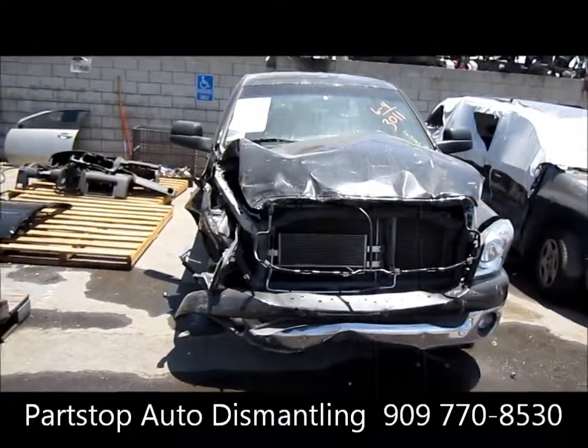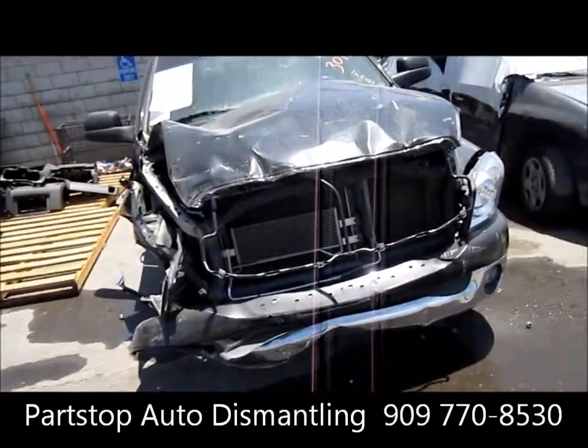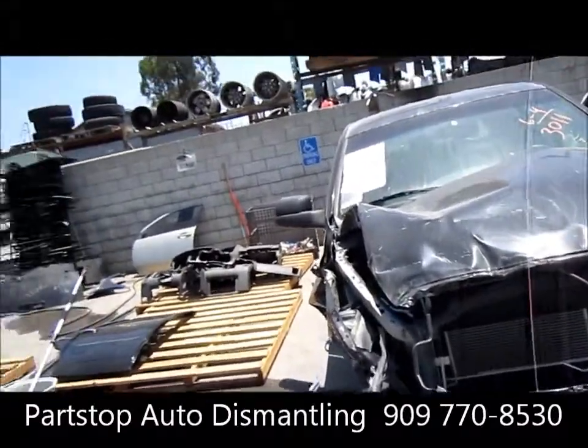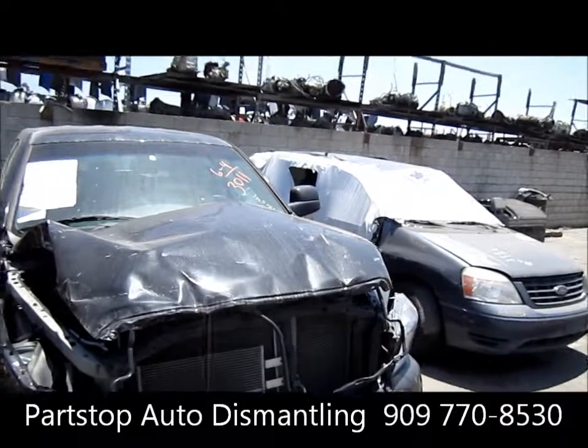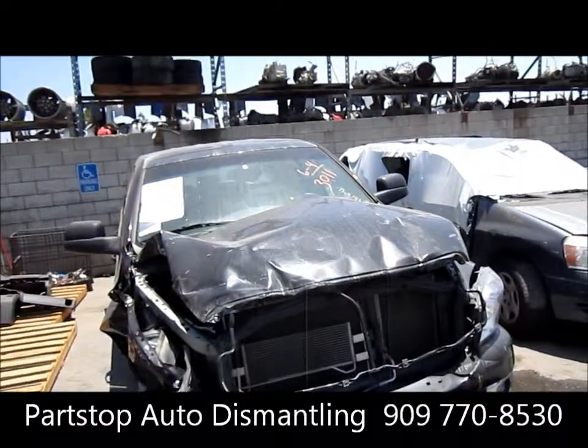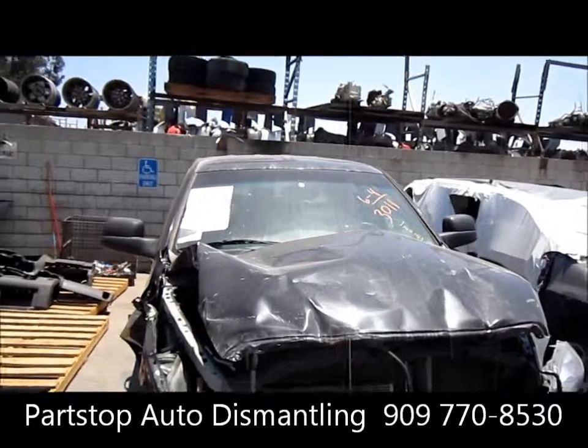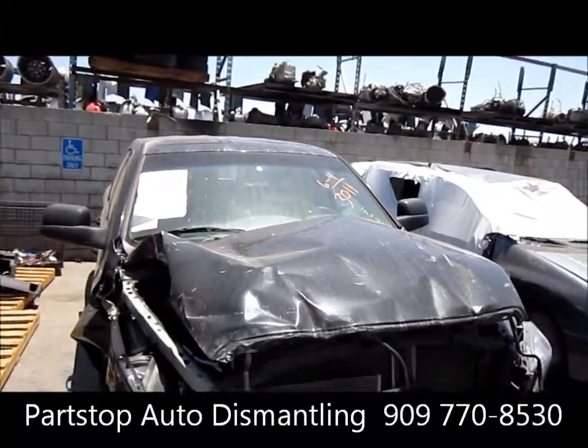Hello and welcome to Part Stop Auto Recycling Video Inventory. We're looking at a 2007 Dodge Pickup 1500. This is a mega cab, hemi motor, 5.7 liter, SLT model, automatic transmission, rear wheel drive, and a production date of 4 of 07.